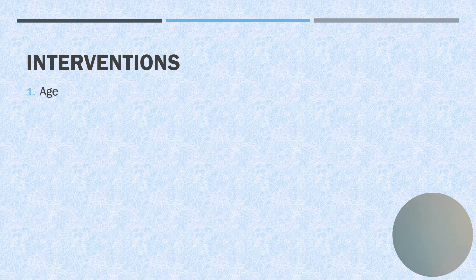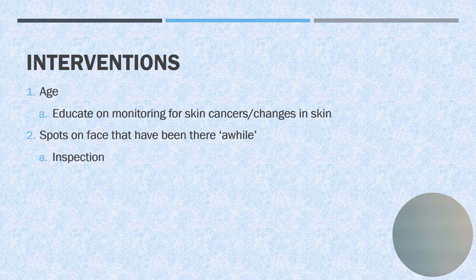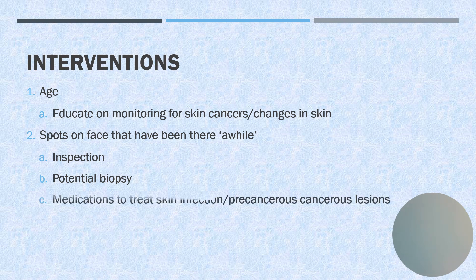What do we do about her age? Not much, but we can educate on how to monitor for skin cancers or changes in the skin. For the spots on her face, we can teach her how to inspect her skin, potentially do a biopsy if we think something is going on, and maybe prescribe medications to treat skin infections or precancerous lesions.